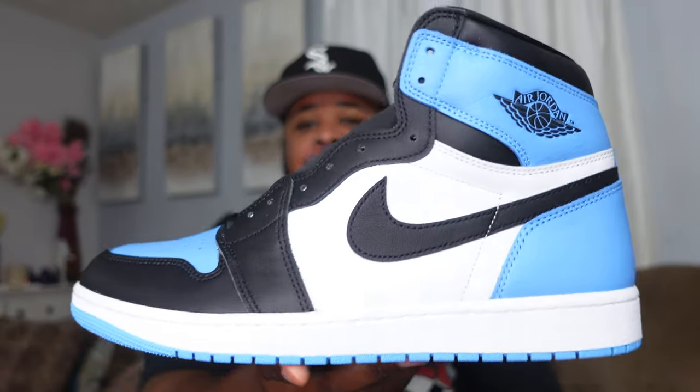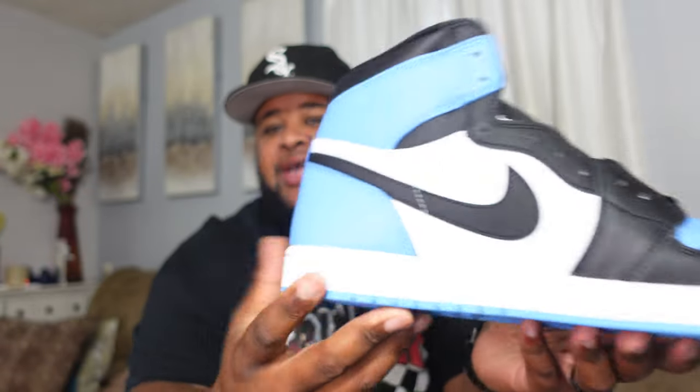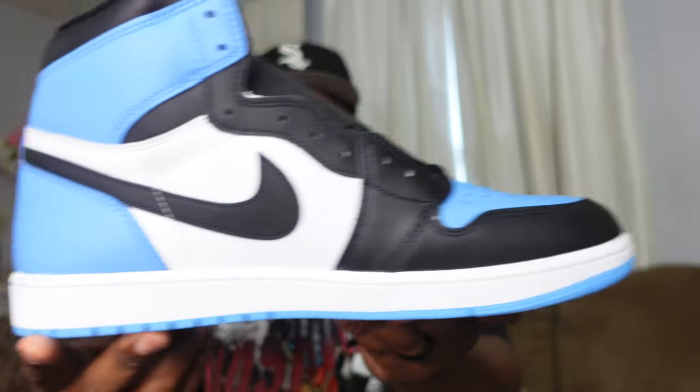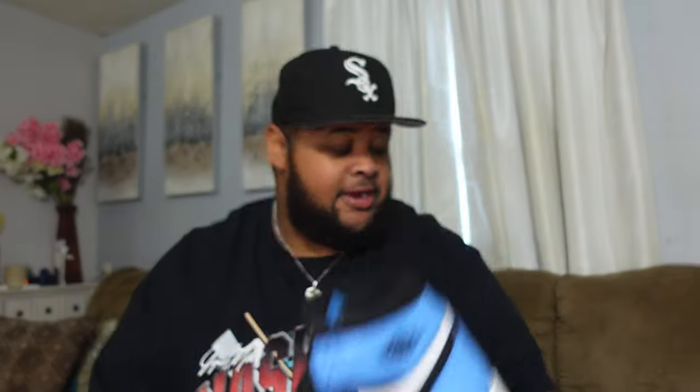If you're going after these today, good luck — hopefully you can secure your pair with no quality issues. They are double-up worthy, definitely. But do I want to spend that money again on the same shoe? That's something I still have to decide. If you see a pickup vlog, you know I decided to double up; if you don't, you know I kept just the one pair.